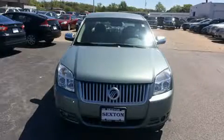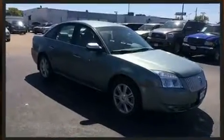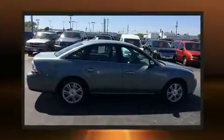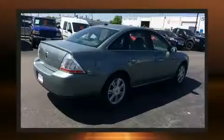Climb inside the 2008 Mercury Sable. This four-door, five-passenger sedan still has fewer than 70,000 miles. It features an automatic transmission, front-wheel drive, and the 3.5 liter six-cylinder engine.